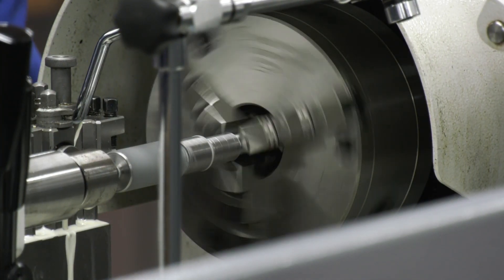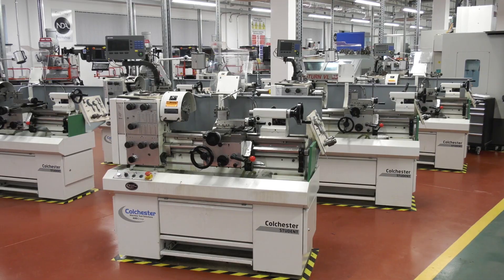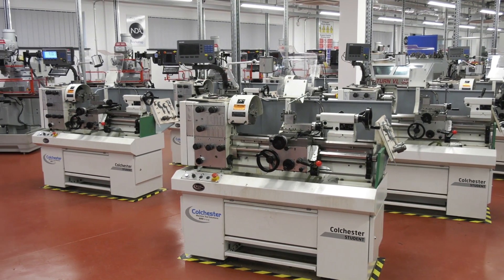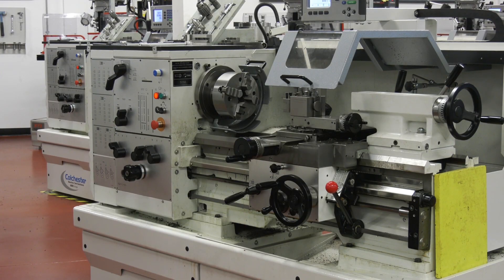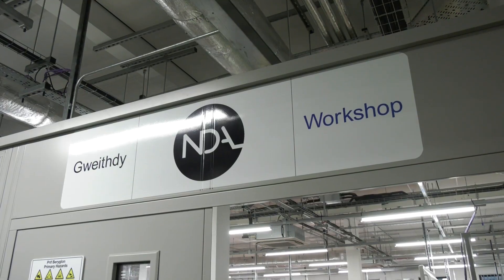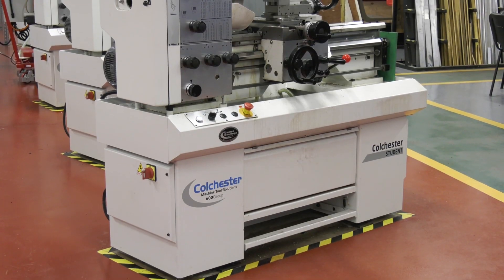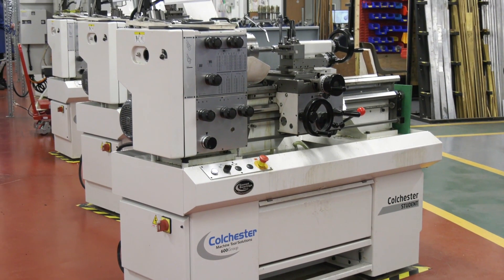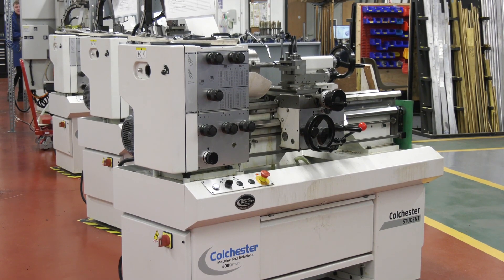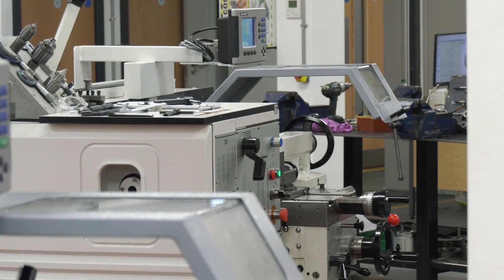We've got all of the lathes behind us now. Where does the funding come from? You've invested in 12 lathes, so how does that work? This is a £14 million build. We had some Welsh government funding, some funding from the energy industry, as well as the Nuclear Decommissioning Agency. The engineering department spent a million pounds, and in this very room it was £600,000.